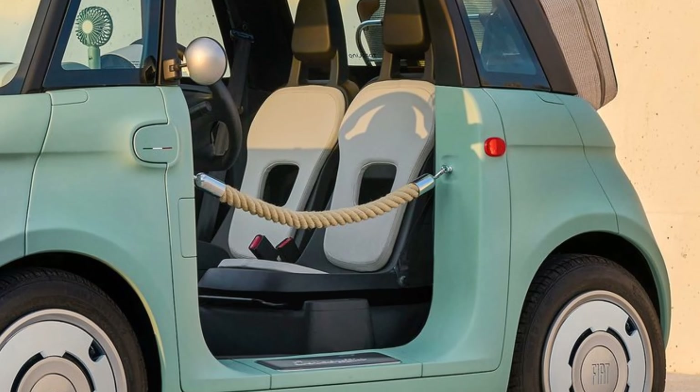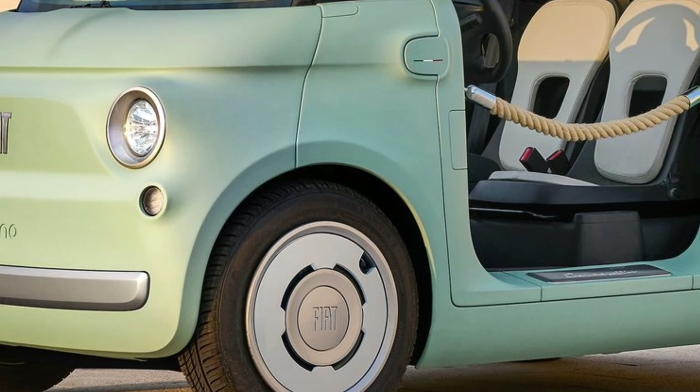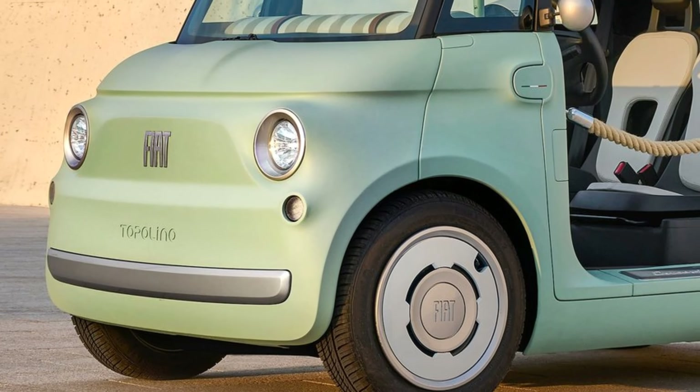The Topolino is equipped with basic safety features such as front airbags, seat belts, and electronic stability control. Given its focus on urban driving,